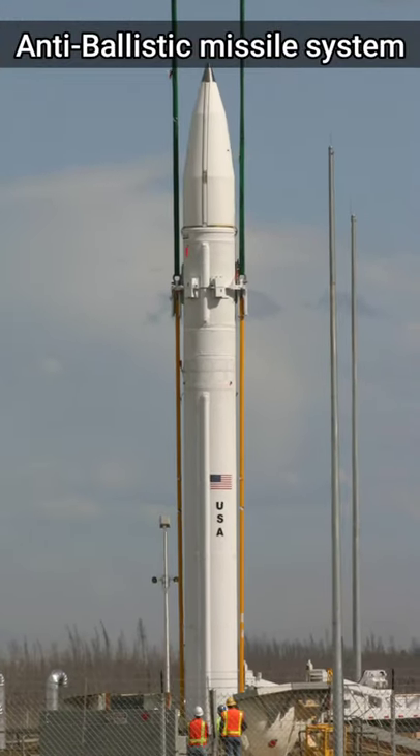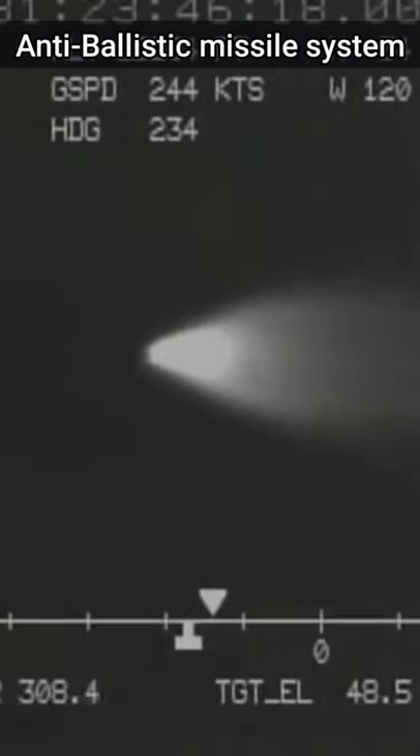Did you know that the United States, Russia, France, India, and Israel have all developed missile defense systems?